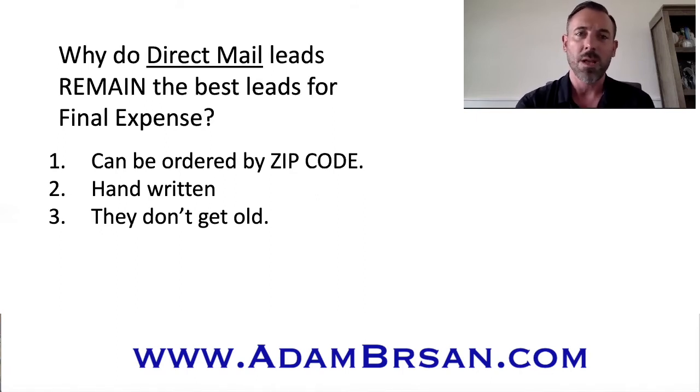Direct mail leads also do not get old. People that meet the criteria for final expense are receiving mailers like this all the time. Most people that fill out lead cards — I can almost guarantee it wasn't the first time they filled one out. So I'll work my leads, and if I don't get around to catching up with everyone before newer leads come in, I'll throw those back in a section to revisit maybe a few months down the road and treat the old leads like brand new leads. Half the time the person doesn't remember if they filled it out last week or six months ago.